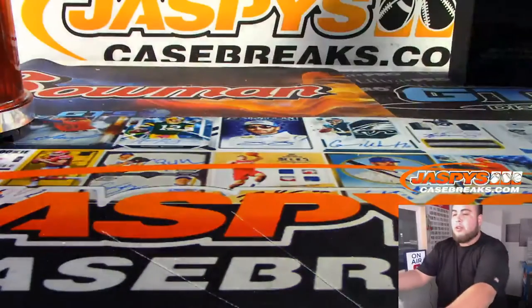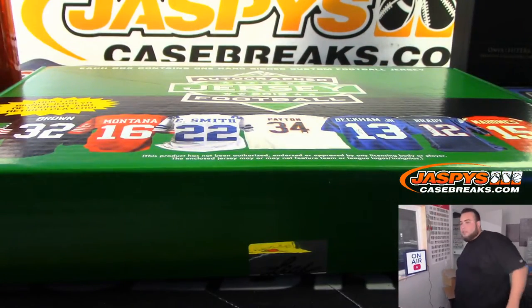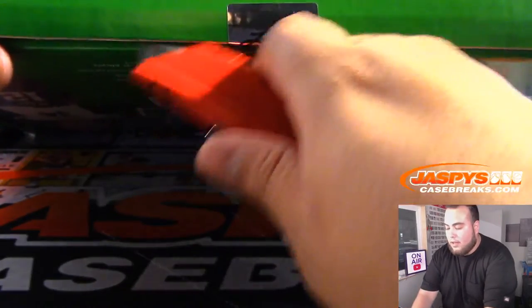So again guys, these jerseys are going to their NFL teams if they're on the jersey. Or if they're college jerseys, they'll go to the teams they're currently on, or the team they played for the longest if they're out of the NFL.